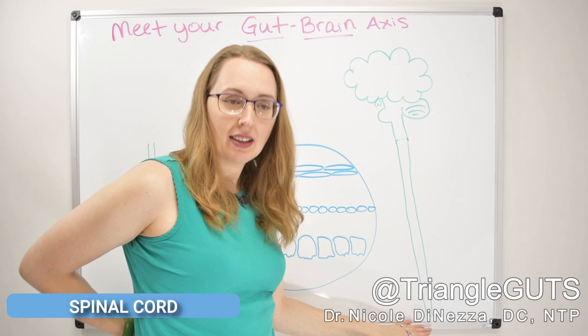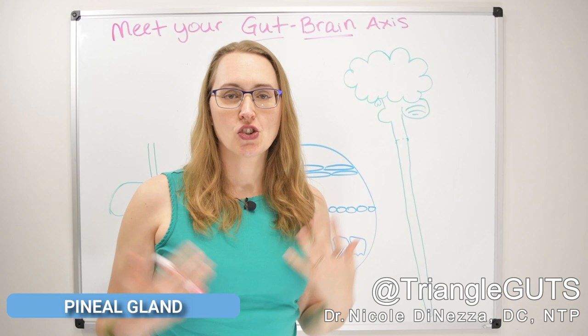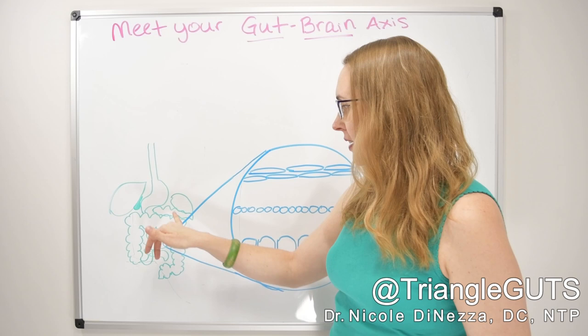We also have the pineal gland, which we're going to talk about momentarily as part of the gut-brain axis structure. We're going to talk about the pituitary and its BFF, the hypothalamus. And over here on the other side of the drawing board, I've got the gut — a little depiction of the stomach, the gallbladder and liver, the spleen, the pancreas, the intestines, the colon — all of the things we've talked about in depth on this channel.